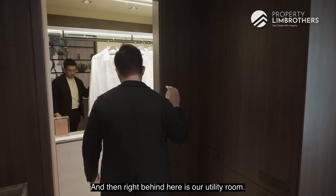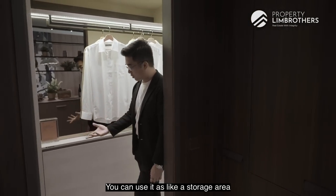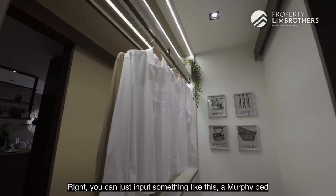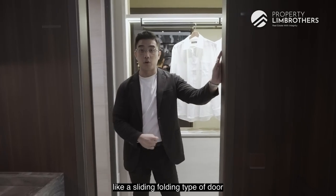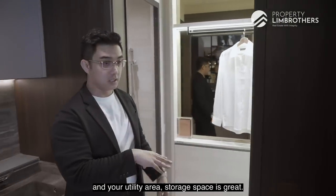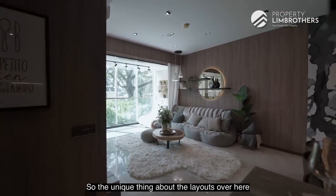Right behind is the utility room — there's a good amount of space that you can use as a storage area, or if you have a helper you can install a murphy bed or pull-down bed. You still have provision to put in a sliding or folding type of door for privacy. Overall, the kitchen and utility storage space is great — a very well-designed kitchen layout.